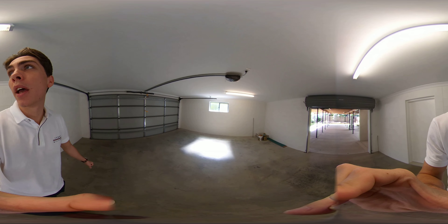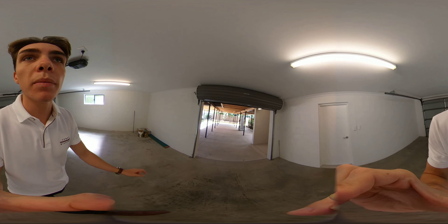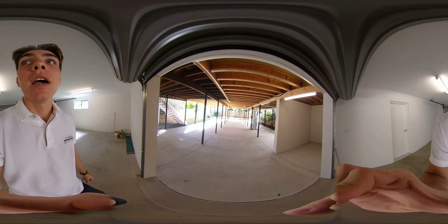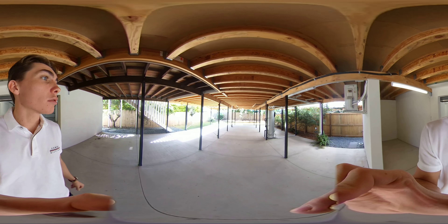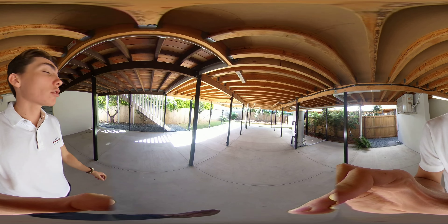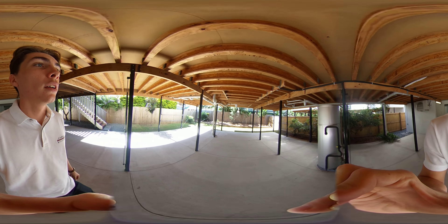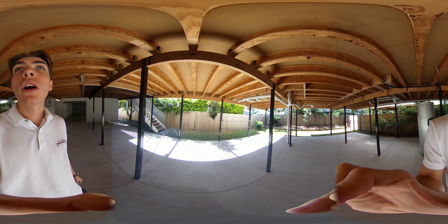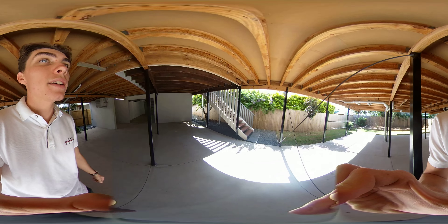The back of the garage is actually another garage door which opens up — I've already opened that one up. Through here is a great use of space, with a clothes line down here and another staircase that goes back upstairs.